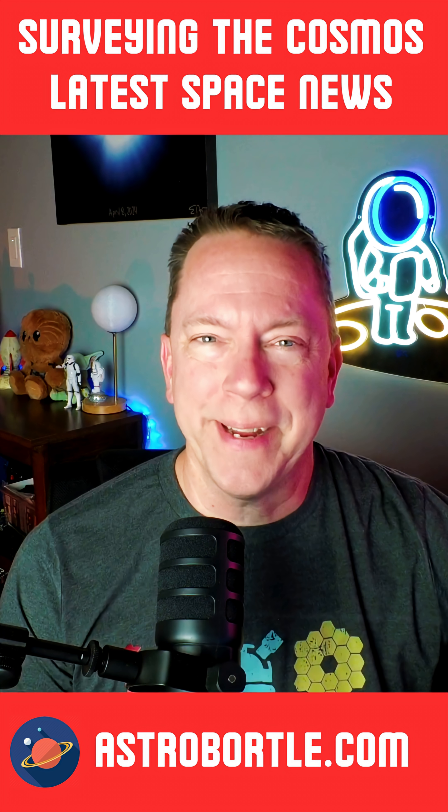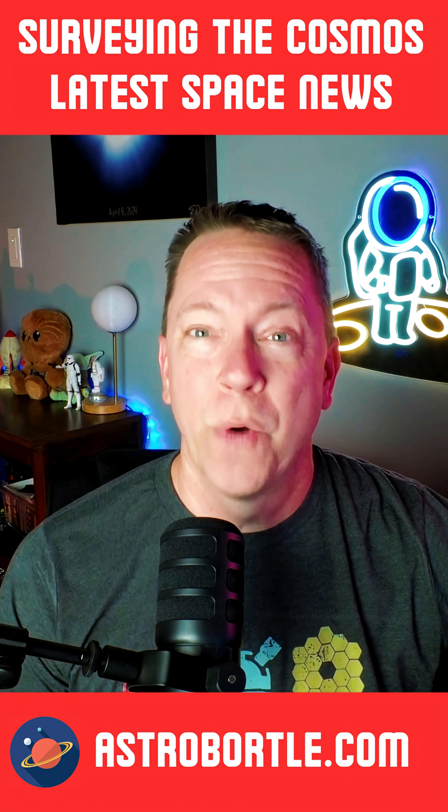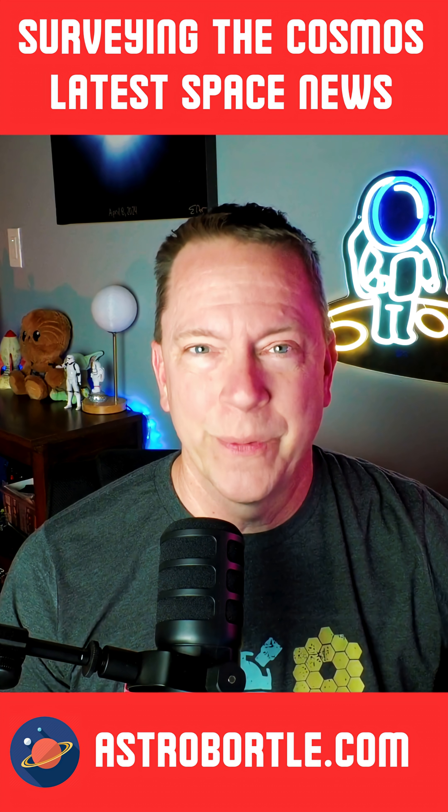Hey everyone, I'm Eric, and welcome to Surveying the Cosmos, where I'll get your space news and more real fast.